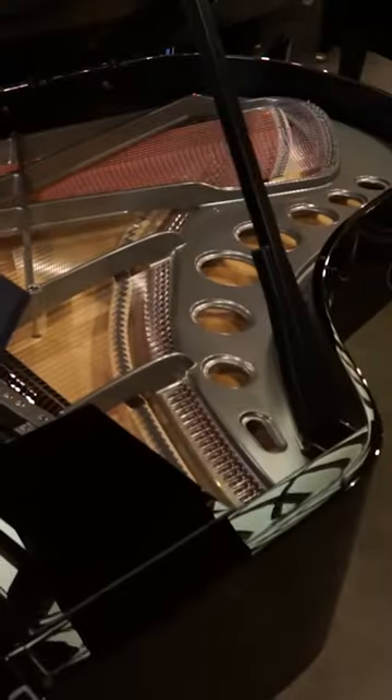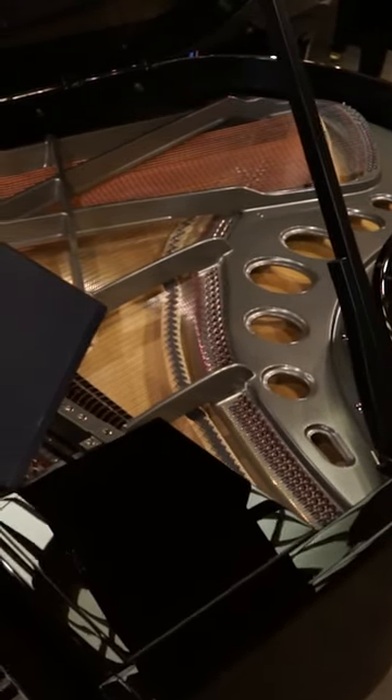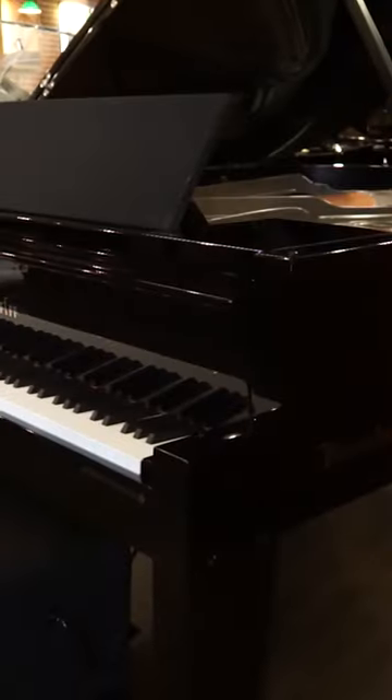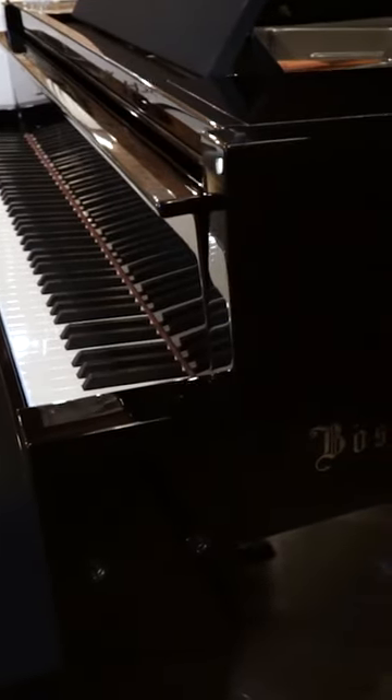This is a custom model called an Edge. It's a Model 200, which makes it a 6 foot 7 in the standard Bösendorfer chamber style instrument. It also has characteristics of a chrome finish — chrome hardware, chrome plate. It has a very sleek design, super modern, super contemporary, and has won awards for its design.